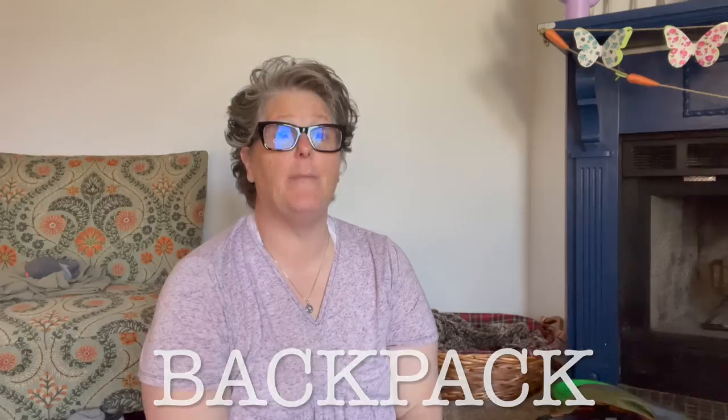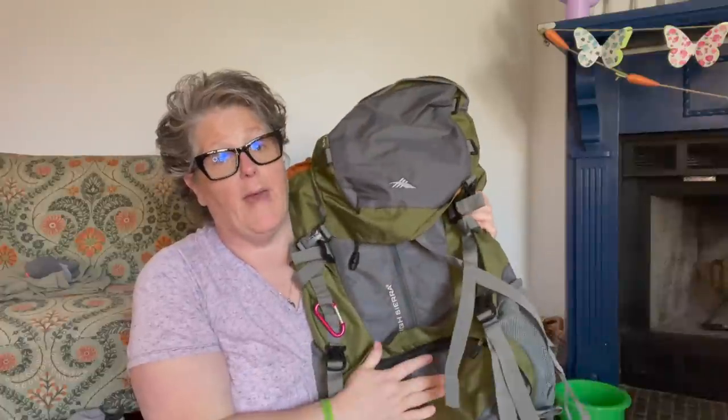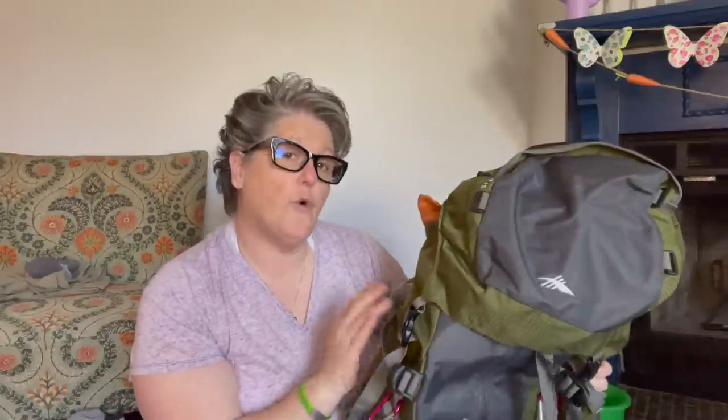First things first, the backpack. I have a High Sierra backpack. I got this probably at Gander Mountain — I've had it for many, many years. Jen and I have been doing this for a long time. This holds 45 liters, so this would be like a weekender-size pack for most people. I think Jen's backpack is a 60 liter, so it's much bigger.